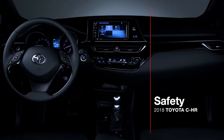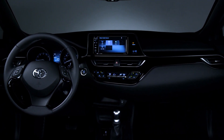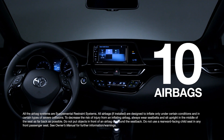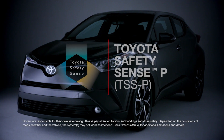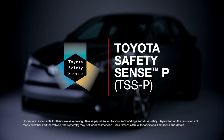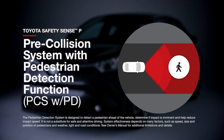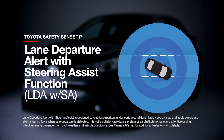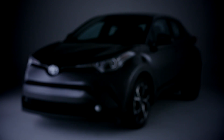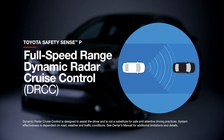It wouldn't be a Toyota if it didn't have a strong emphasis on safety. All CH-R models feature 10 airbags, as well as the Toyota Safety Sense P package of advanced safety and driver assistance features, including pre-collision system with pedestrian detection, lane departure alert with steering assist function, automatic high beams, and full-speed range dynamic radar cruise control.